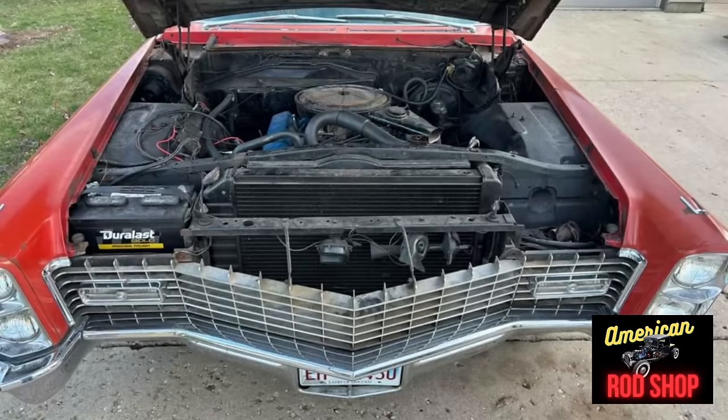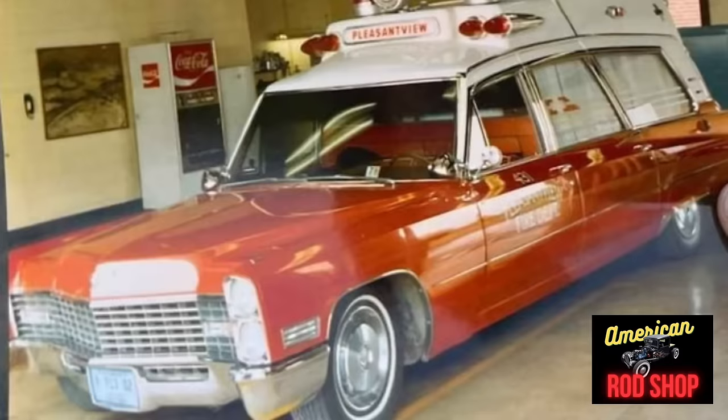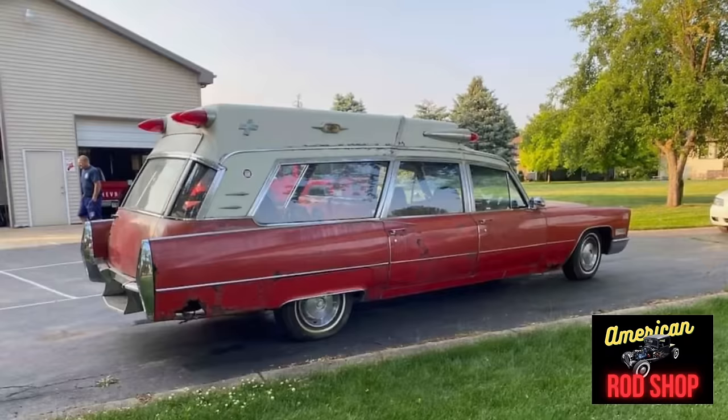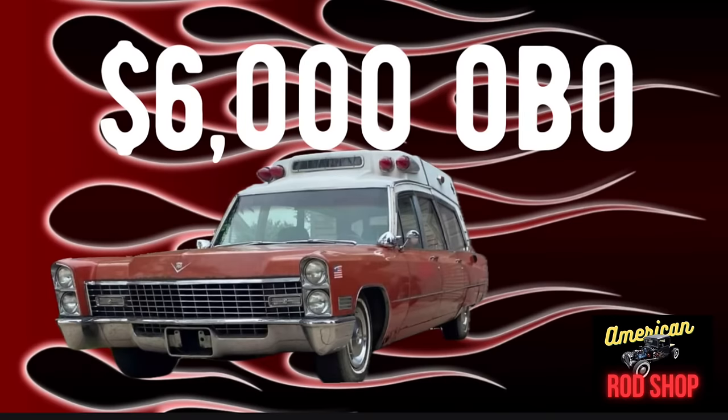Everything electrical works good except for the dash lights and the AC. All power steering, power windows, and power brakes work well. Overall the body is solid, but it will need some minor light body work and a repaint to make it shine. The exhaust pipe has a joint that needs to be hooked back up, but this car comes with lots of extra parts, asking a low $6,000 or best offer.